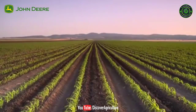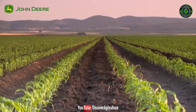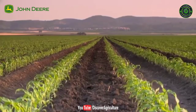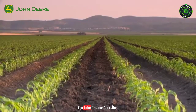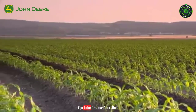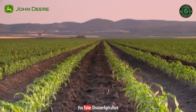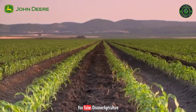After planting, Mother Nature does her part in providing the plants with rain from the sky and nutrients from the soil. However, rain is not always on time and not always enough, and plants that are thirsty do not produce what they can. You can count on John Deere's irrigation solutions to provide water and nutrients when and where they are needed.